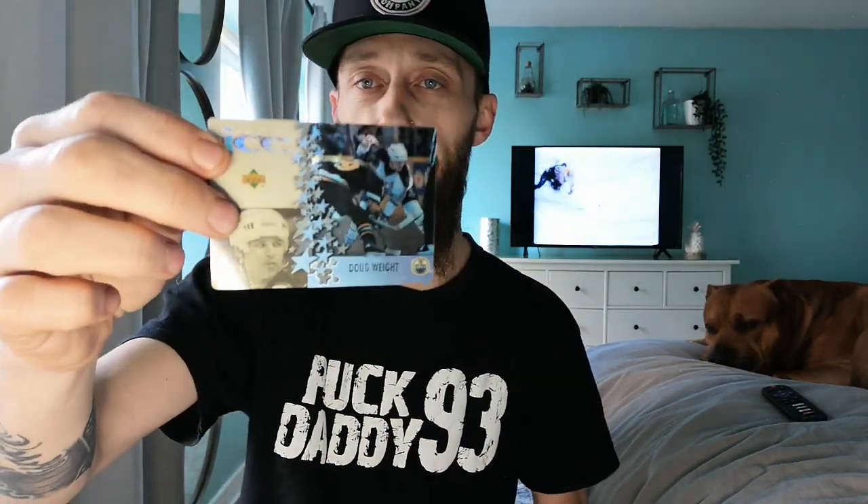Then we got Wade Redden — pretty good player himself. I'm not a big fan of the Sens, they're terrible. Doug Weight — there he is, another great playmaker with the Edmonton Oilers. Then we got Vinnie Damphousse with the Montreal Canadiens — great player, loved him with the Leafs. He knew how to get things done — great skater, great vision, great leader. I actually met him and Wendell Clark when they opened that first Lick's in Brampton. They had a signing with Wendell Clark, Vincent Damphousse, and Mike Ricci — pretty nice day that was.